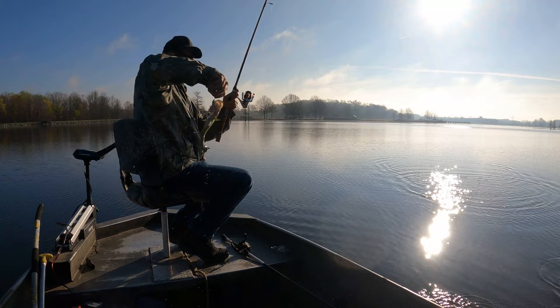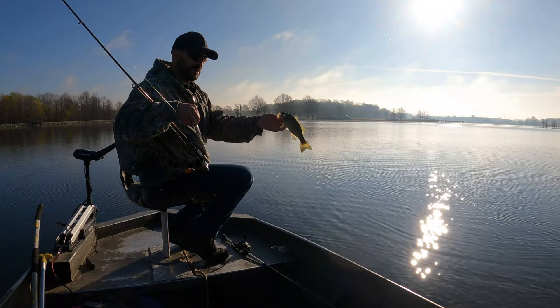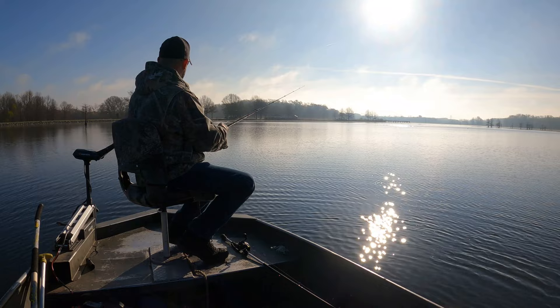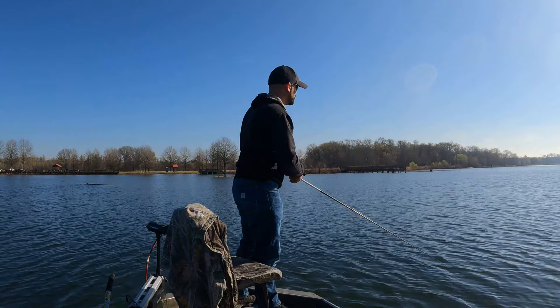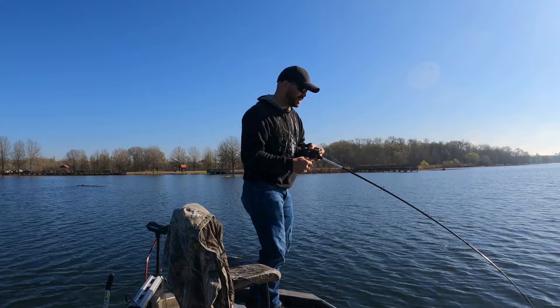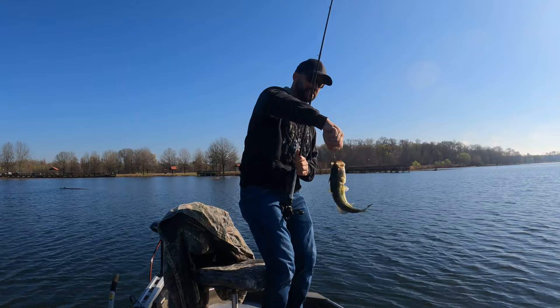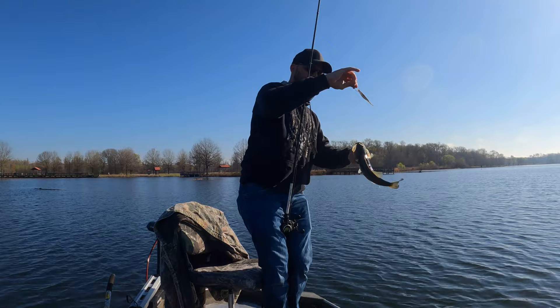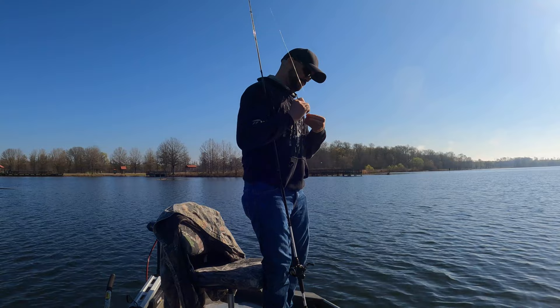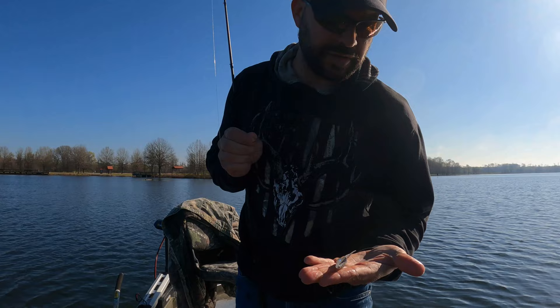This is largemouth. Largemouth are all catch and release right now, so I'm going to get them back in the water as soon as I can. I think their numbers are low. Got him! Nice sized fish too - look at that dude. These are chunkers, man - quality fish in this lake. I'm going to have to get a new Super Fluke; they beat that one to pieces.